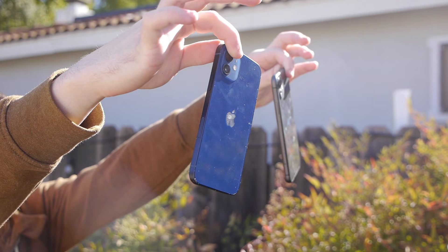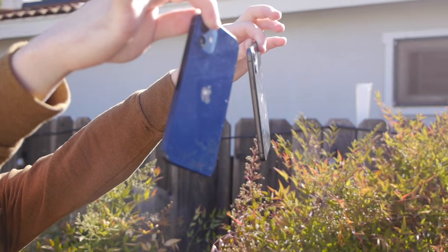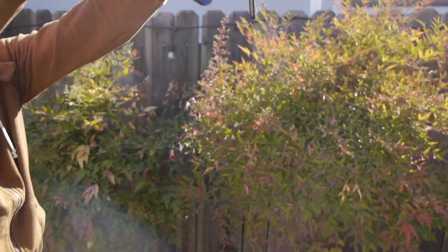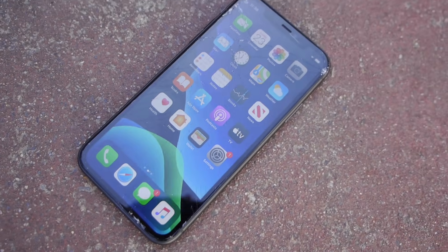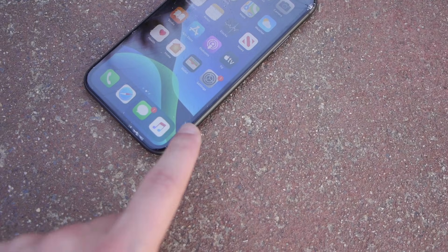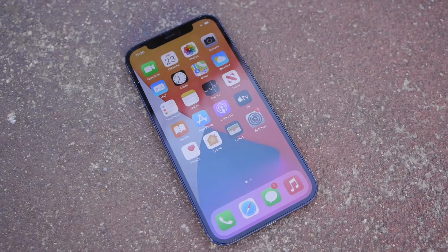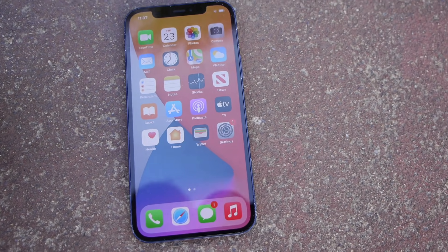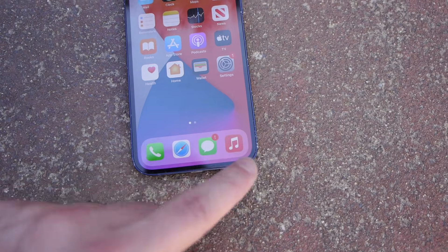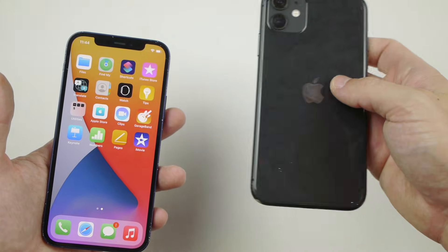One last final drop test — both phones at the same time, side drop from about six feet. In three, two, one. Both phones landed and it seems like they almost hit each other. Looking at the iPhone 11, it cracked a lot more at the bottom now. Flipping it over — no cracks on the back, which is surprising. And the iPhone 12 Pro still has no cracks. Apple really did prove it this year — just a bunch of scuffs at the edges.